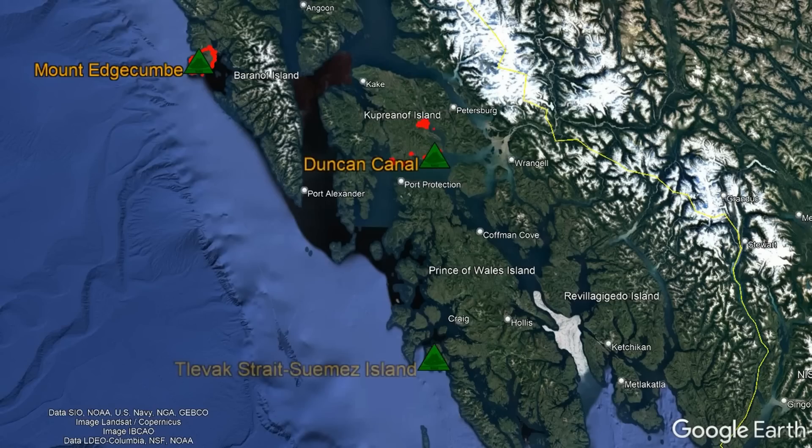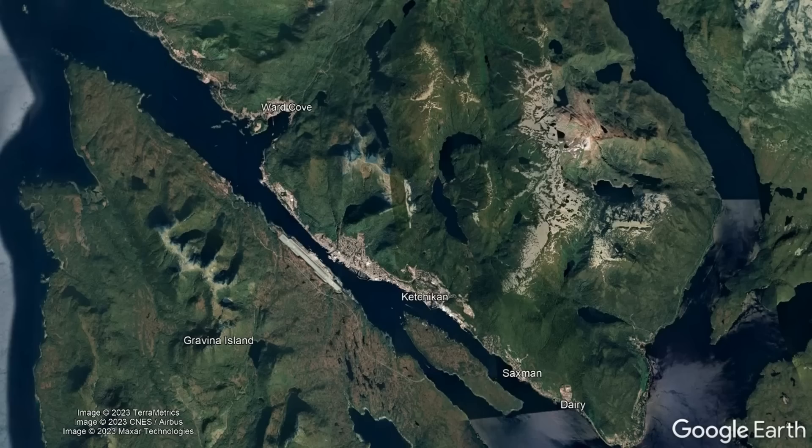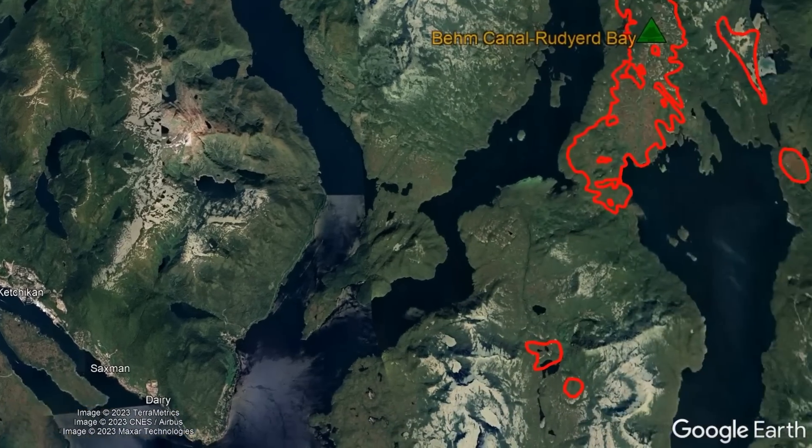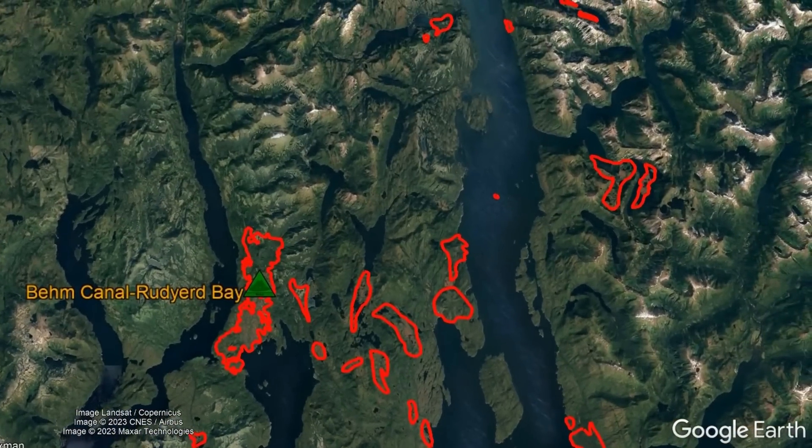The Alaska Panhandle also has three other potentially active volcanoes per the US Geological Survey which are largely forgotten by the public. One of these forgotten volcanoes is located 14 miles east-northeast of the city of Ketchikan, being known as Behm Canal Rudyard Bay.